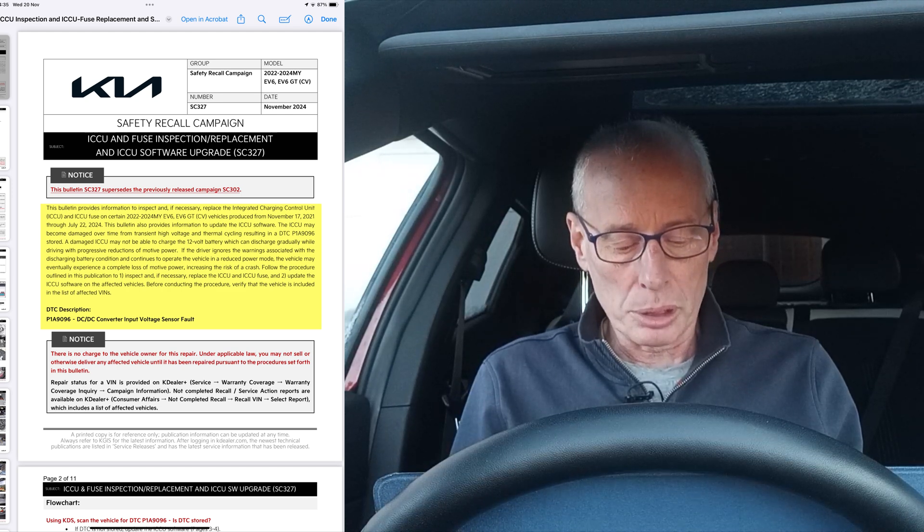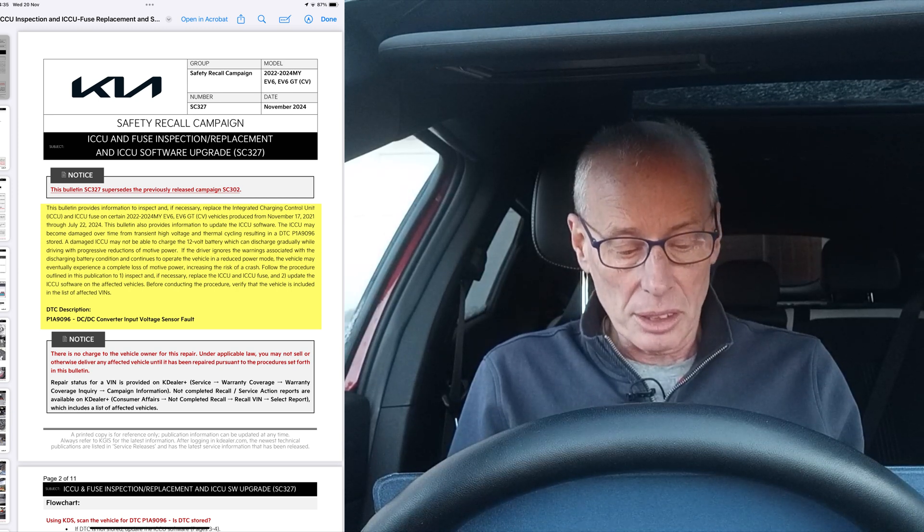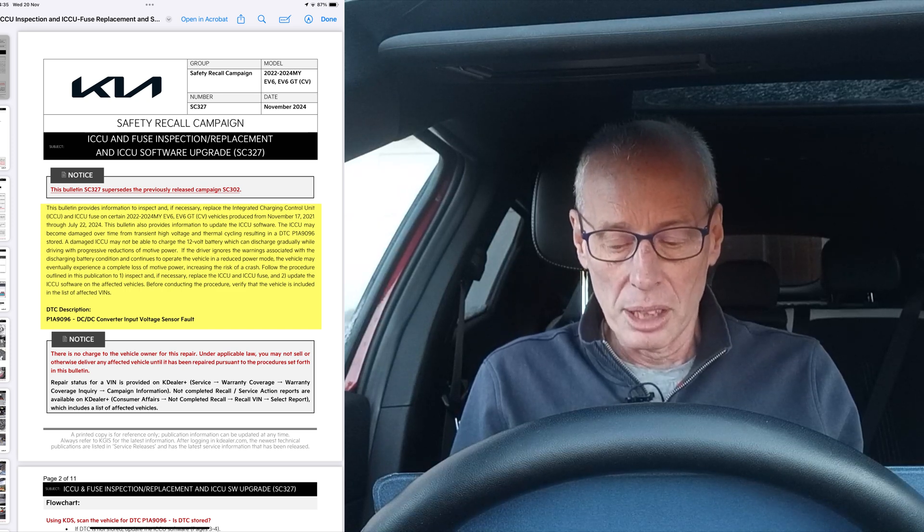The bulletin also provides information to update the ICCU software. The ICCU may become damaged over time from transient high voltage and thermal cycling, resulting in DTC P1A9096 being stored. A damaged ICCU may not be able to charge the 12-volt battery, which can discharge gradually whilst driving with progressive reductions in motive power. If the driver ignores the warnings and continues to operate the vehicle in reduced power mode, the vehicle may eventually experience complete loss of motive power, increasing the risk of a crash.